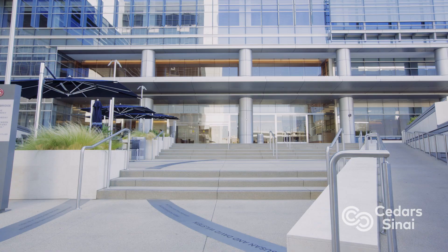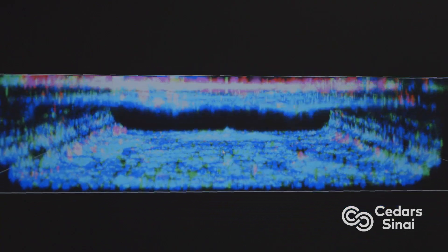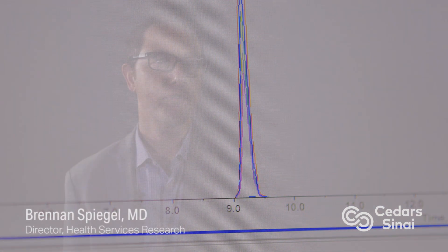American healthcare is undergoing a striking transformation. Driven by changes in value-based healthcare financing, burgeoning information technologies, and advances in data analytics, healthcare delivery is rapidly evolving in ways that require multidisciplinary expertise.